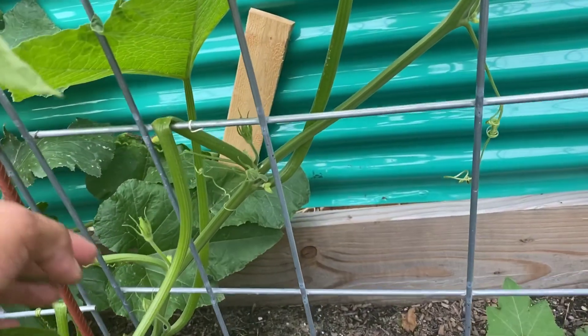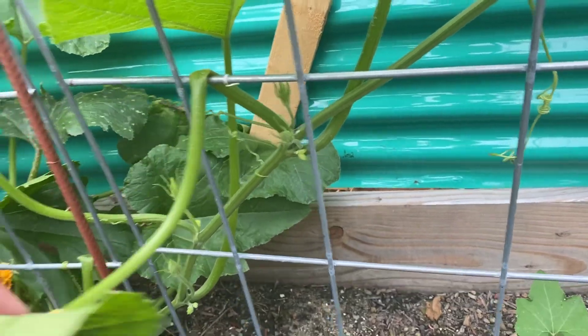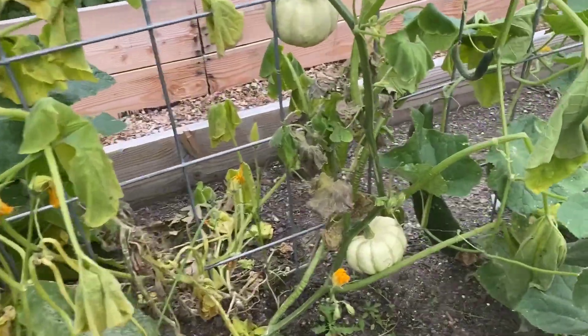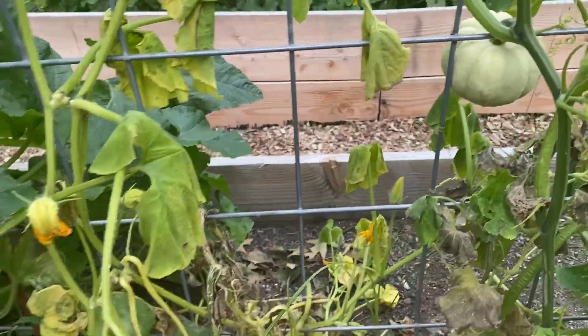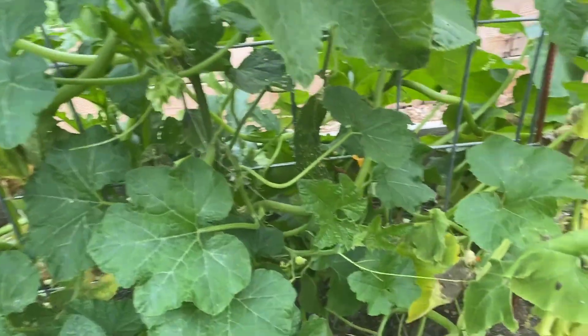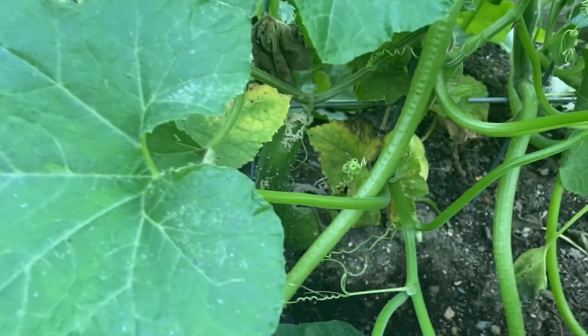We did get a lot of damage from the winds, so I'm hoping everything bounces back. We've got some squash still — these are the dumpling squash. We also have quite a few cucumbers still.